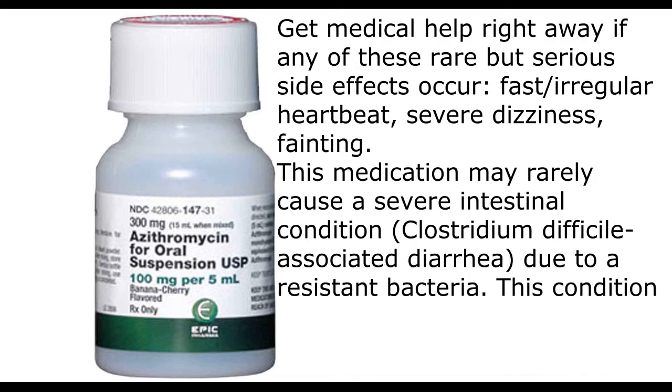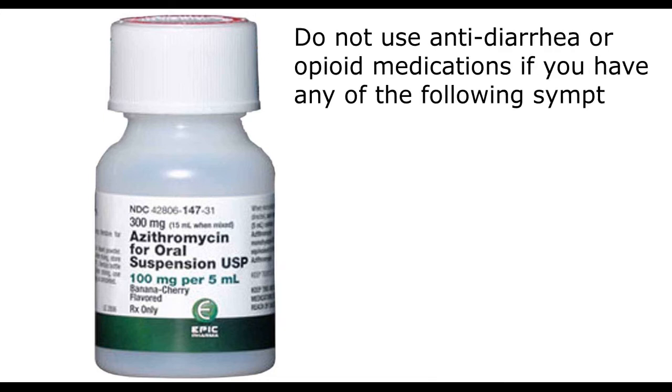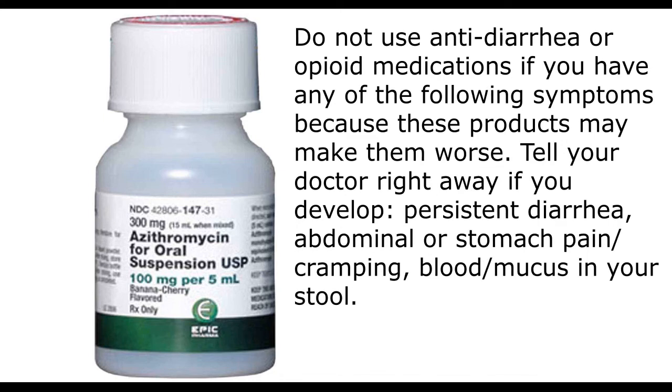Get medical help right away if any of these rare but serious side effects occur: fast or irregular heartbeat, severe dizziness, or fainting. This medication may rarely cause a severe intestinal condition due to a resistant bacteria. This condition may occur during treatment or weeks to months after treatment has stopped. Do not use anti-diarrhea or opioid medications if you have any of the following symptoms, because these products may make them worse.